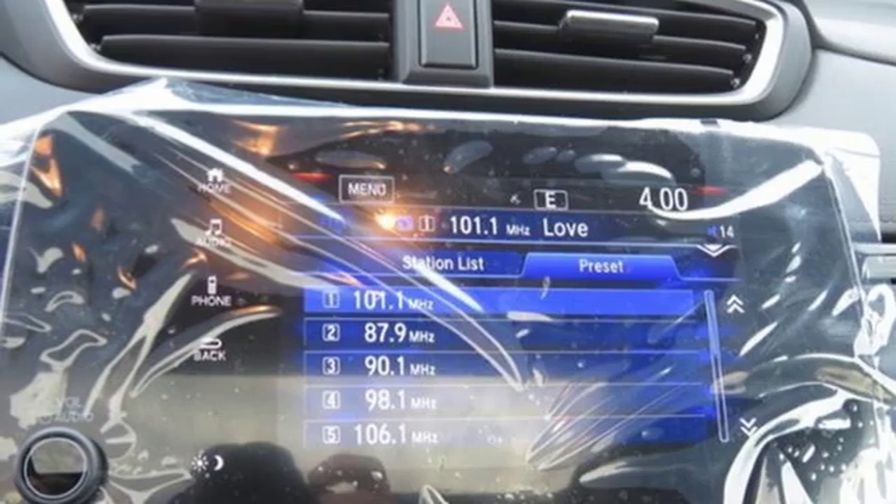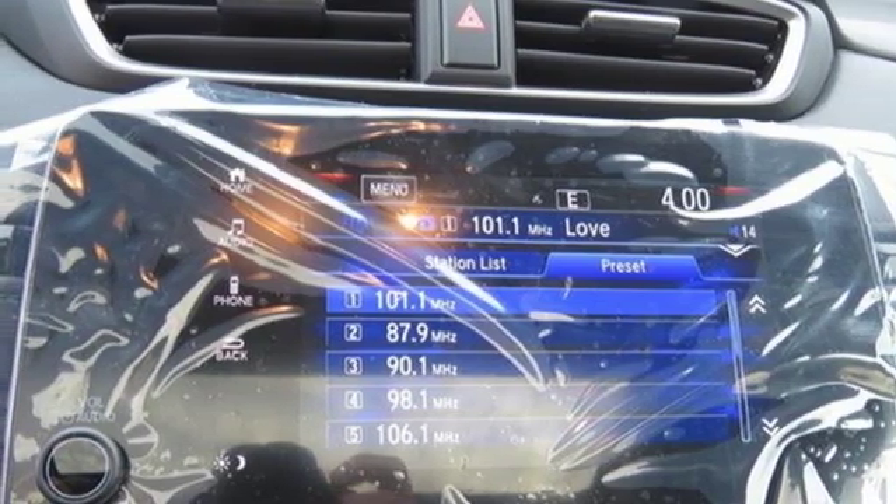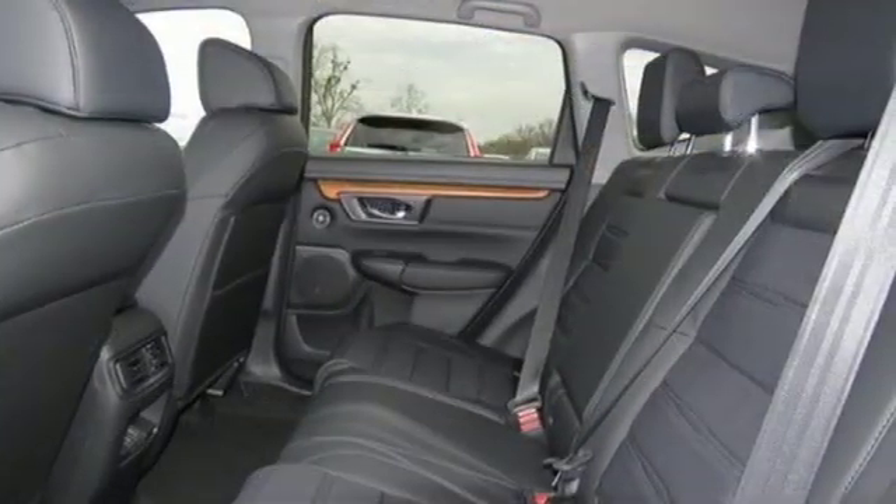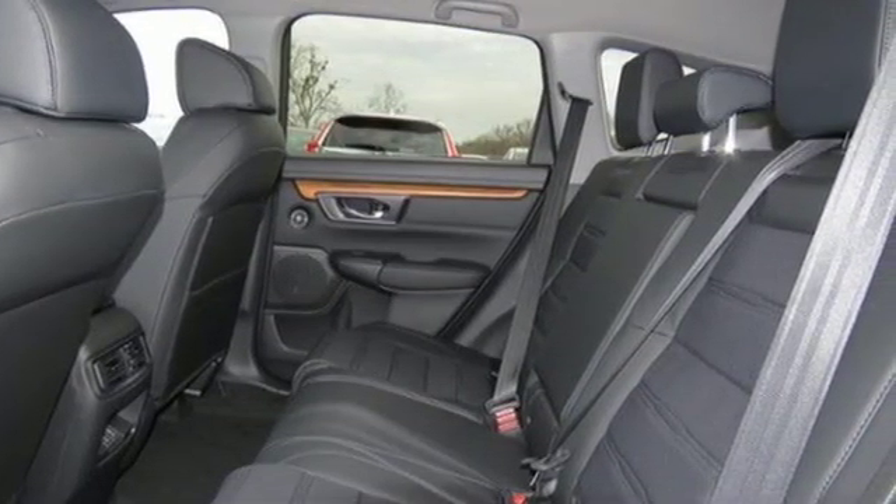Doors and push-button start proximity key, external memory control, power sliding and tilting sunroof, remote engine start, and power heated mirrors.